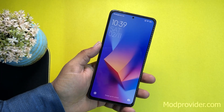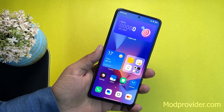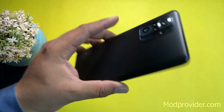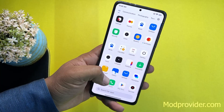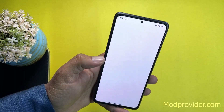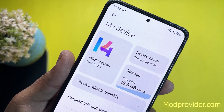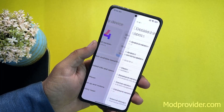Hey guys, welcome back to another video of Pixel ROMs. I'm Fahad from modprovider.com, and today I'm back with another amazing ROM for our Redmi Note 10 Pro users. This time it's the all-new MIUI 14, version 14.0.5, running on our Redmi Note 10 Pro and based on Android 13.